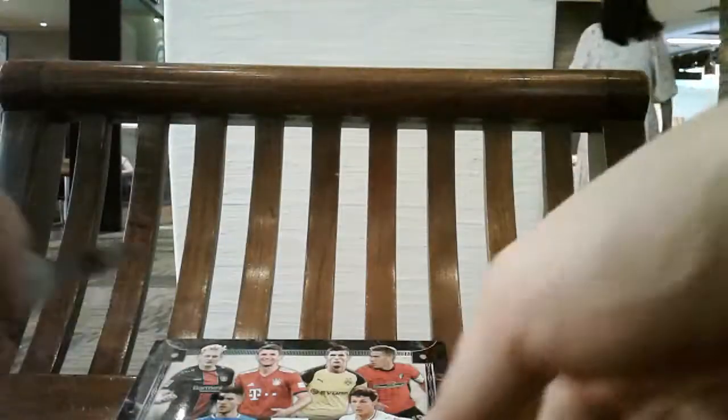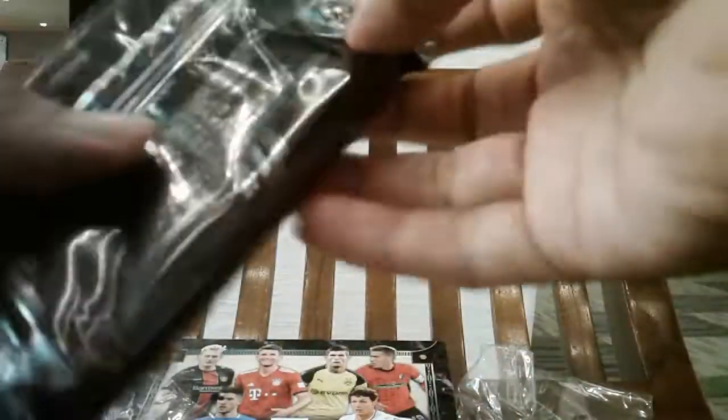I really hate to be doing box breaks in peak lunch hour crowd traffic, but I can't wait. This is my box break number eight of Topps Chrome Soccer 18/19. The last few boxes have been pretty mediocre, so let's hope for an upturn this time around.